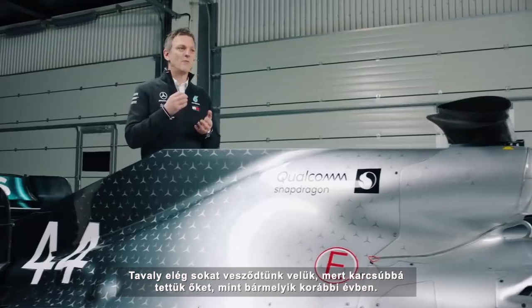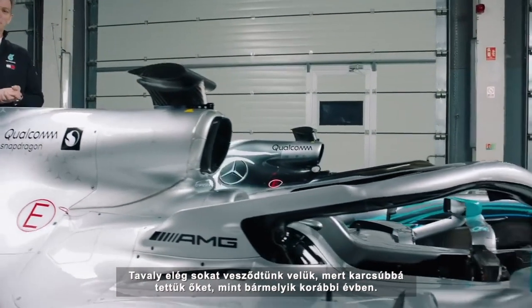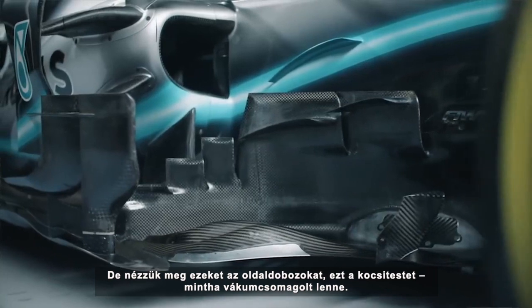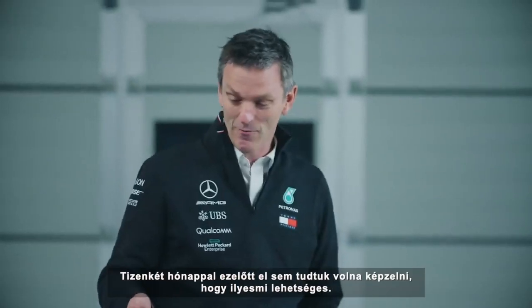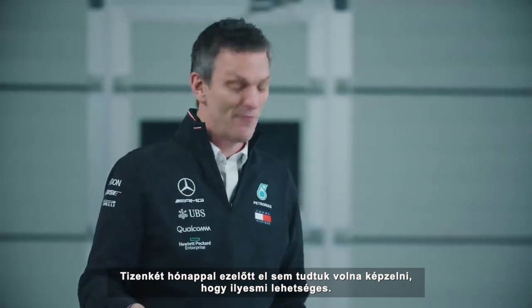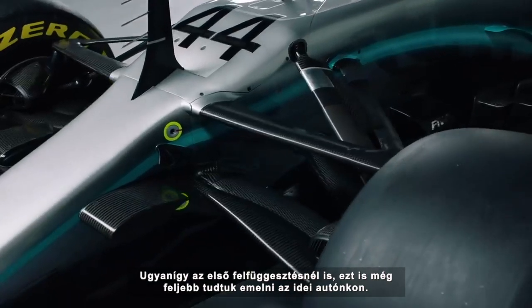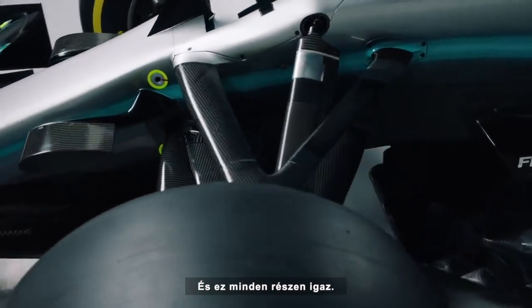The side pods were something that we made quite a big fuss about last year because they were tighter than we'd ever managed to make them in any previous year. But look at these side pods, look at this bodywork, and it is just vacuum-wrapped to the car in a way that we couldn't have thought possible 12 months earlier. And similarly, on the front suspension, once again we've been able to push them further on this year's car.